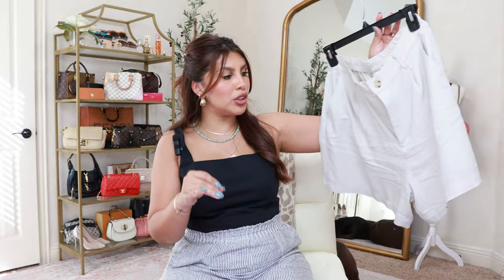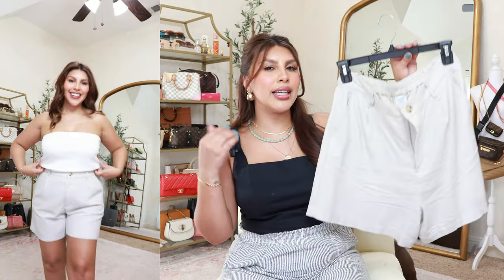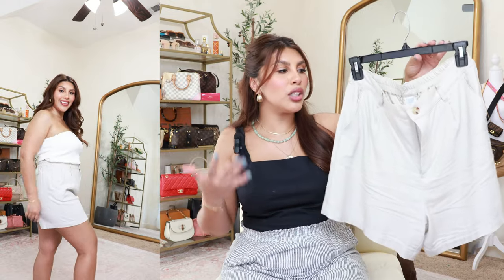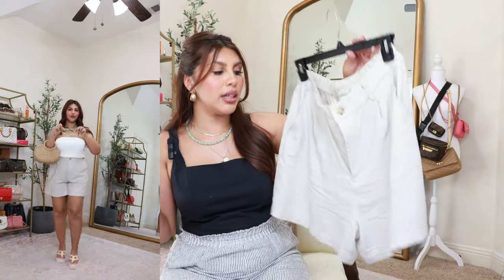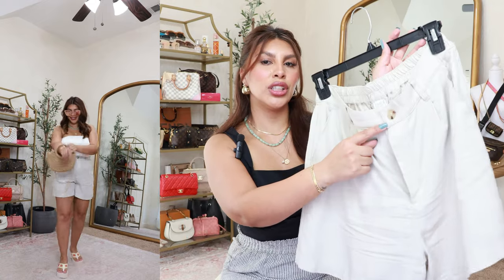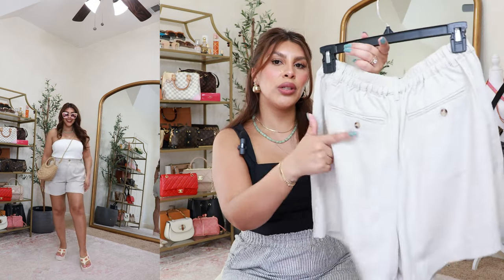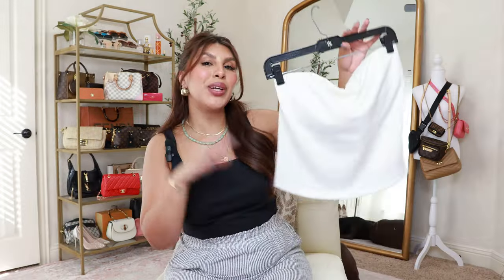Next I want to talk about these linen trouser shorts, also by Time and True. I grabbed these in a size small. I ended up wearing these as a swimsuit cover-up throughout a lot of this video, but I would totally style them day-to-day with just a basic tank. Bright neon colors, whites, or blacks would all work — so many options. They also came in black and neon pink. I think these were only about sixteen dollars. I love the tortoise shell button, the slit-style pockets, and the two back pockets. They're a long-line short but not too long.